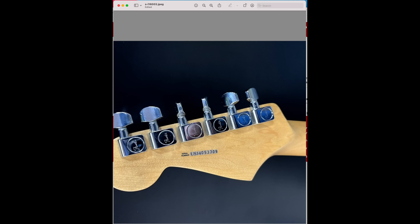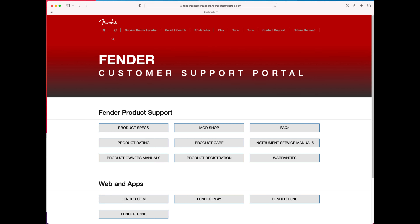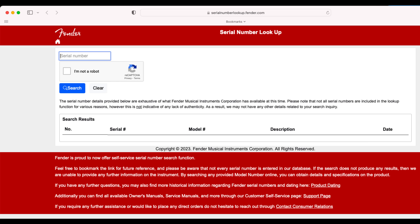To authenticate the guitar, I took the serial number and went to Fender's new serial number search, which pulls back all the information about the guitar. It actually came back exactly as described, other than it turned out to be a 2015 rather than 2014.